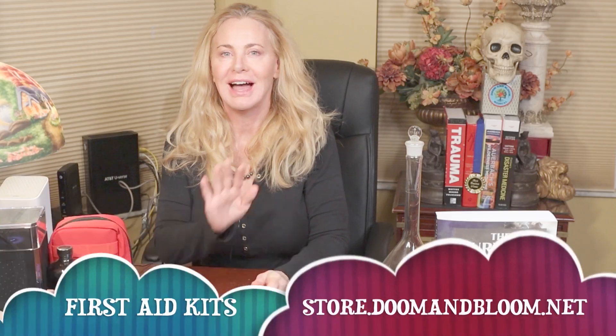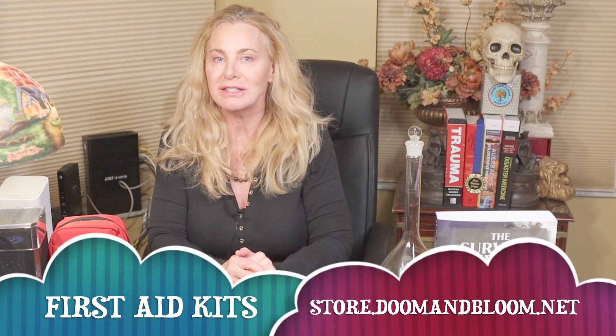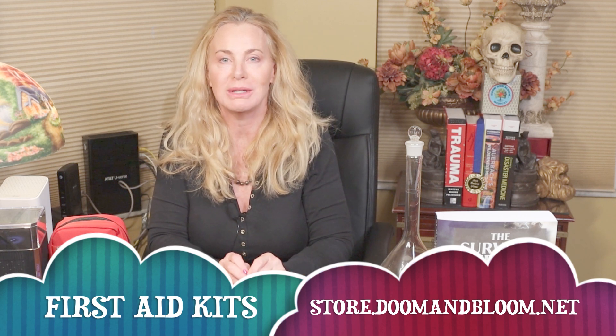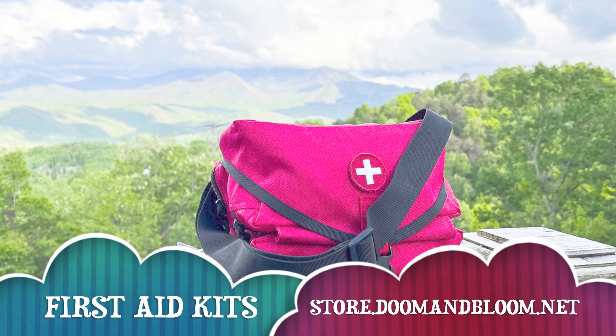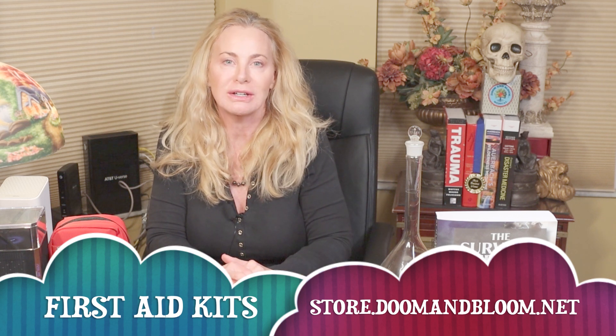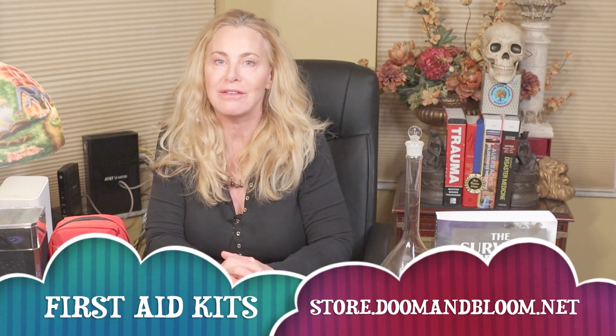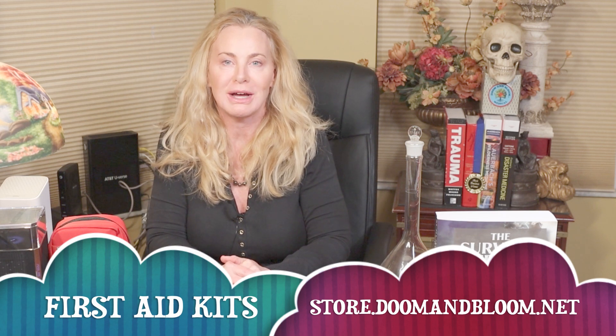Hi, Nurse Amy here. Just wanted to remind you guys not to forget to visit store.doomandbloom.net for all your holiday shopping — gifts for birthdays, Mother's Day, Father's Day, any day actually. If you want to help somebody survive a first aid issue, make sure you go to store.doomandbloom.net.